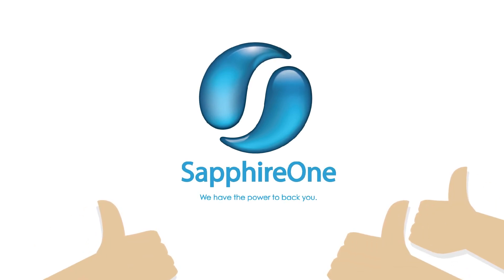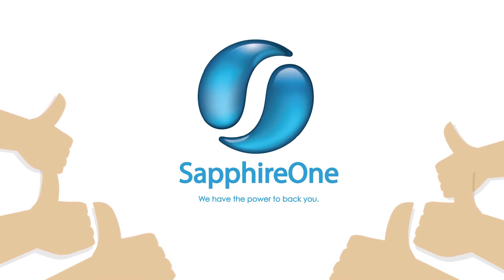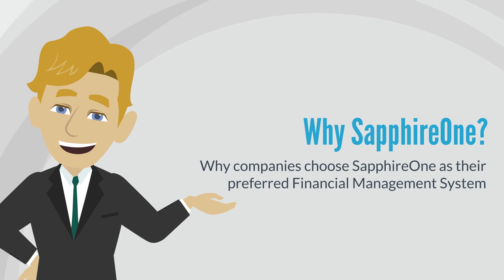Sapphire One is an established ERP software vendor who is an expert in providing financial management systems for any enterprise. Let's start with why companies choose Sapphire One as their preferred financial management system.